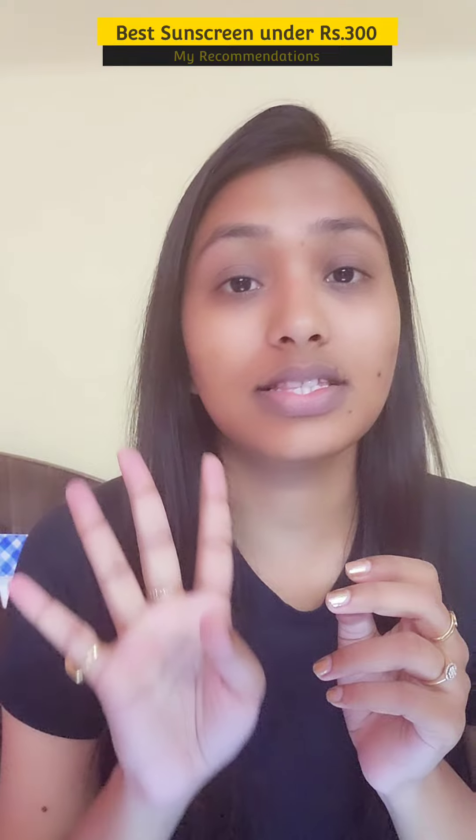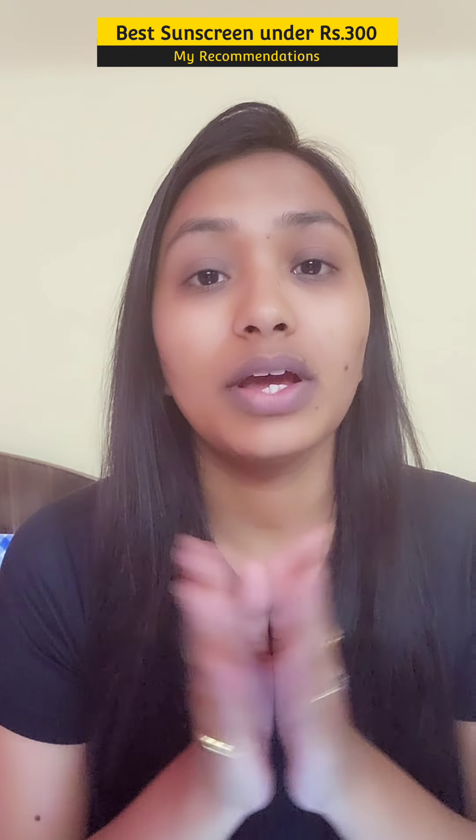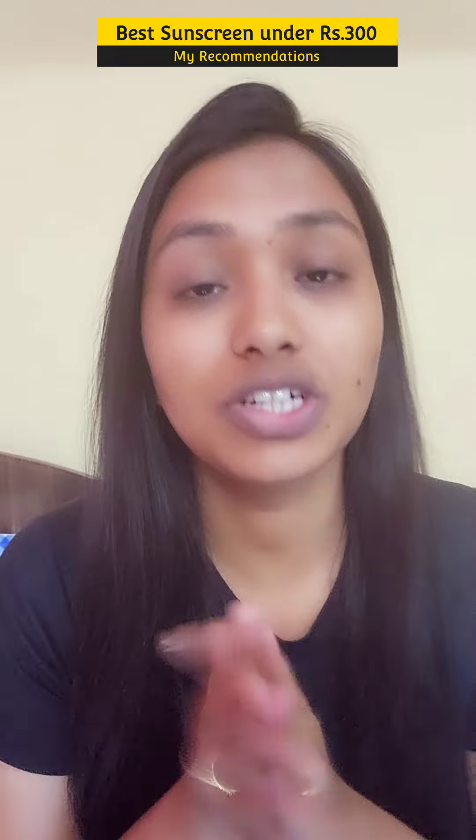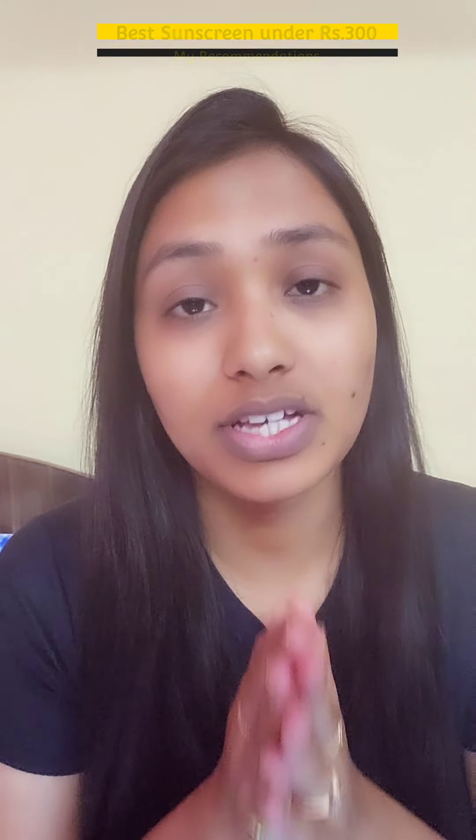So in today's video, I'm bringing you four sunscreen recommendations under just rupees 300, so that you can buy a sunscreen within your budget and according to your skin type and filter preference. So let's dive into the video and see my list of recommendations.